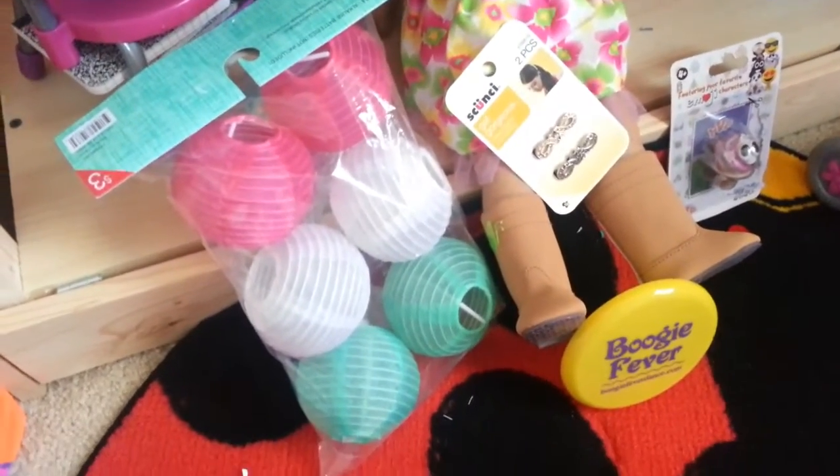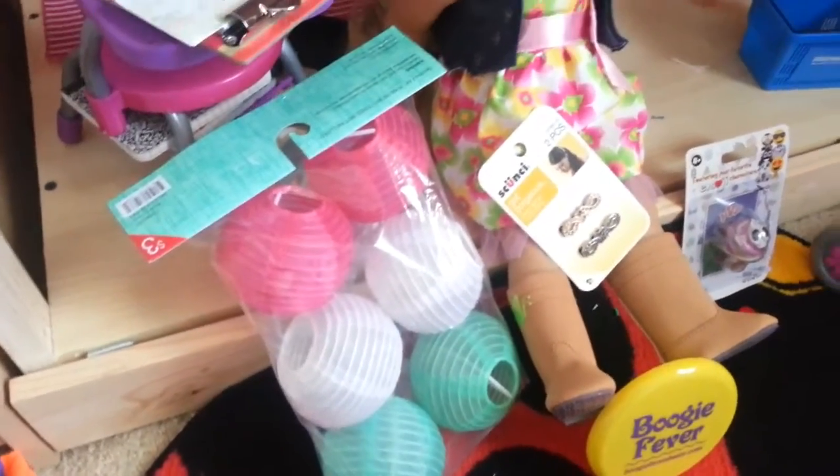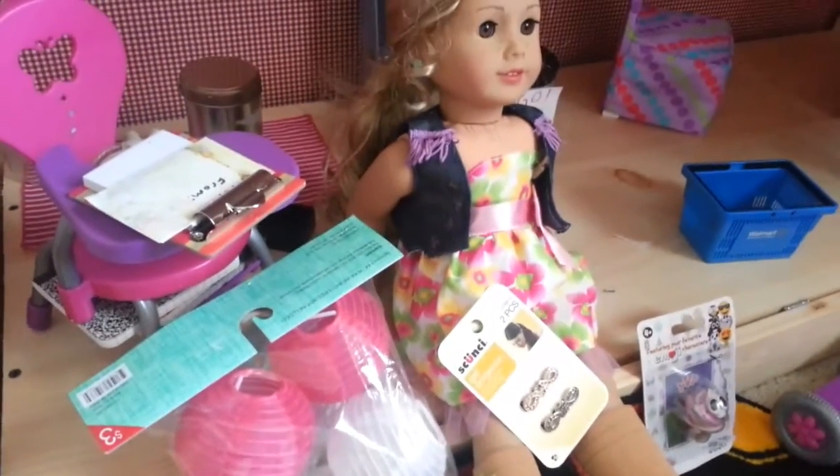Hey guys, it's Doll Space. Today I'm here in my doll store to show you some fun finds.